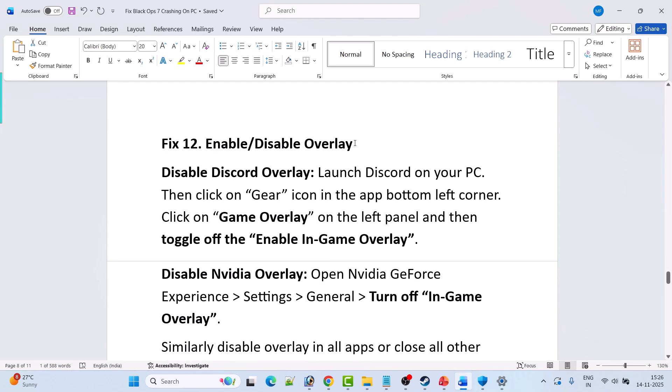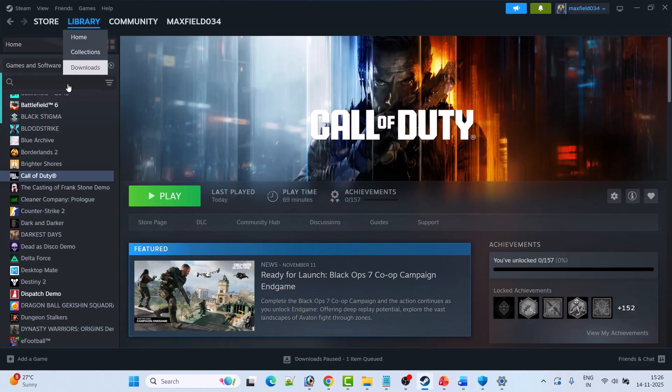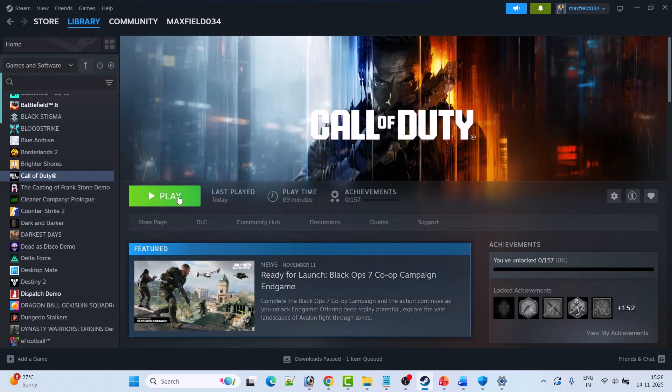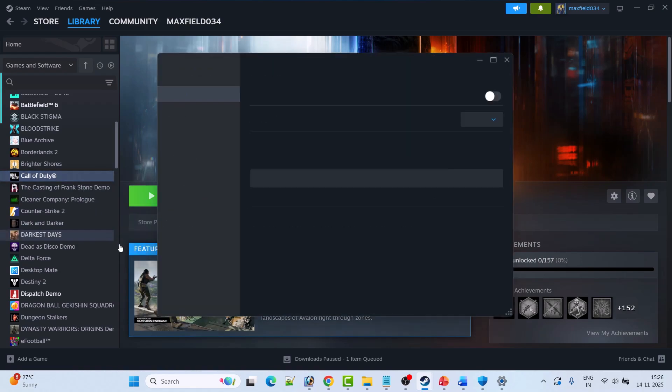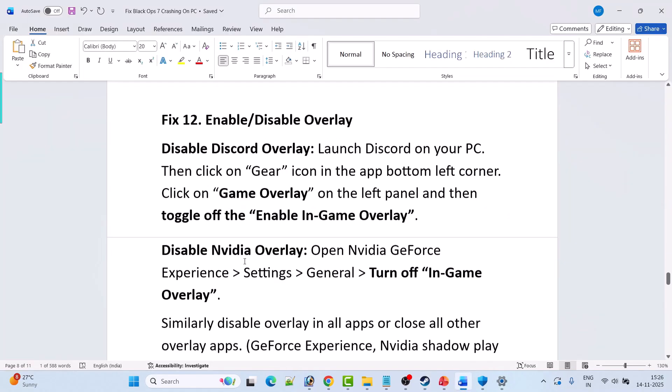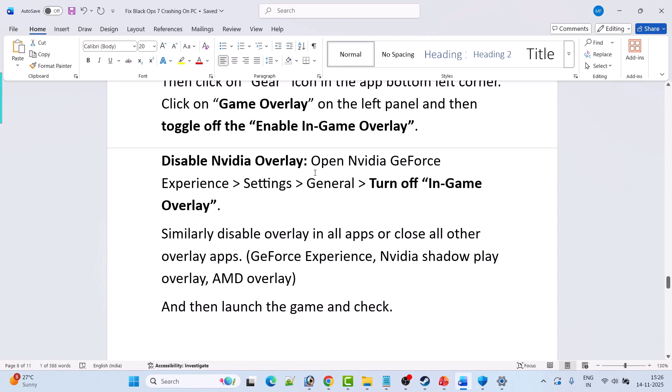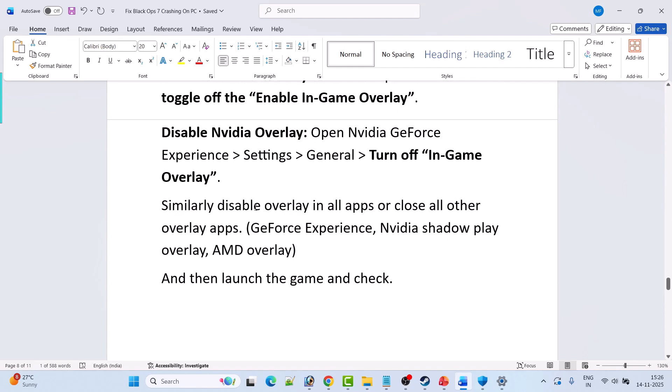Fix 12 is to enable or disable overlays. Open Steam > Library, right-click Call of Duty > Properties, and disable the Steam overlay while in-game. Launch the game and check. If that doesn't work, re-enable it. Also disable Discord overlay: open Discord, click the gear icon, go to Game Overlay, and toggle off Enable In-Game Overlay. Disable NVIDIA overlay in GeForce Experience Settings under General by turning off In-Game Overlay.